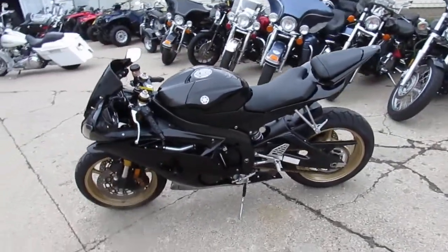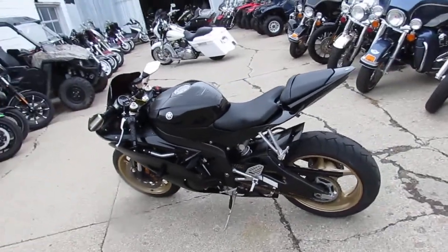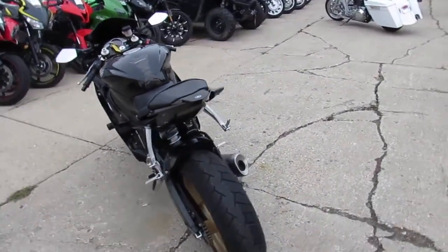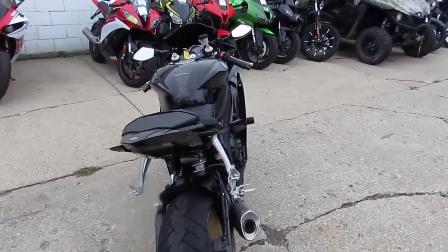This is a nice one. It's a 2009 Yamaha YZF-R6 for sale. We got this thing priced right — won't be here long. $59.99. As you guys can see in the video, this is the real deal R6.